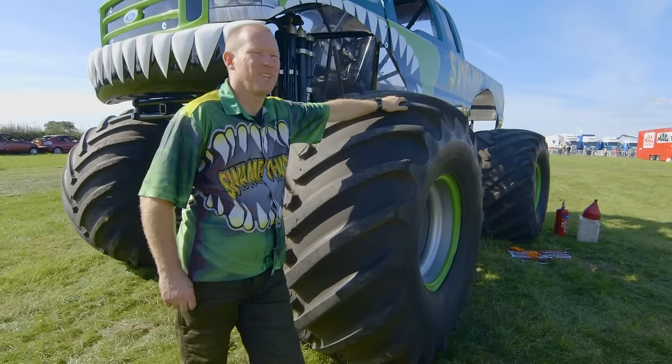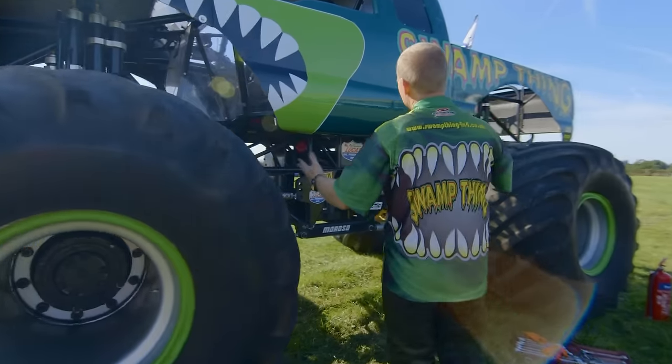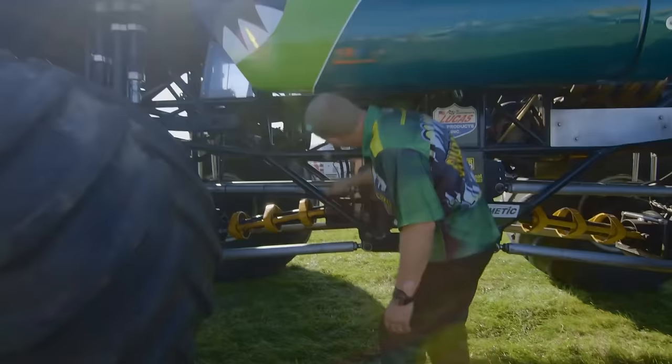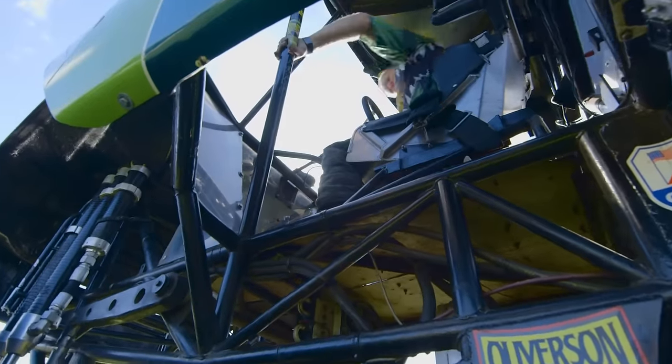How do you get in Swamp Thing? Most people think you climb on the tyres, but I'll show you how you get in — it's fairly simple. Just walk round the side of it. The doors don't open. What you've got is a climbing frame, and you just climb up on the inside, and then you're straight in the seat.